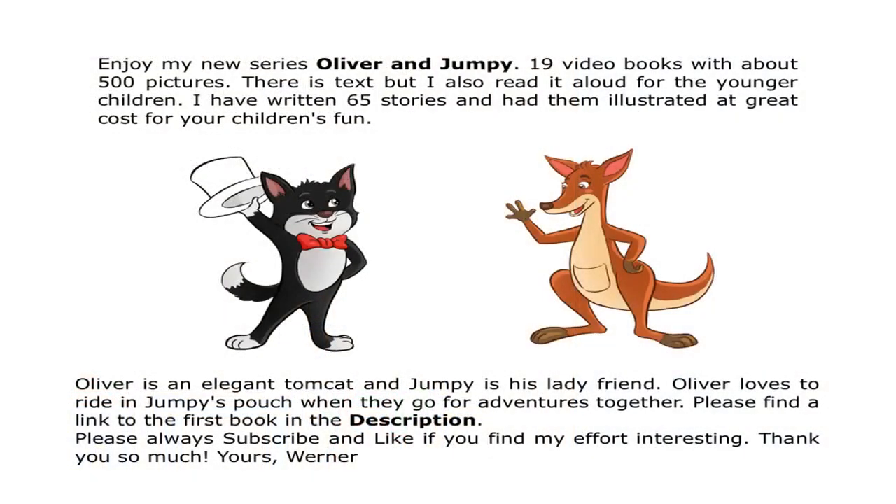Enjoy my new series, Oliver and Jumpy — 19 video books with about 500 pictures. There is text, but I also read it aloud for the younger children. I have written 65 stories and had them illustrated at great cost for your children's fun. Oliver is an elegant tomcat and Jumpy is his lady friend. Oliver loves to ride in Jumpy's pouch when they go for adventures together. Please find a link to the first book in the description of this video. Please always subscribe and like if you find my effort interesting. Thank you so much.